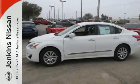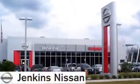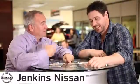This Altima has it all. Stop in and check it out before it's gone. At Jenkins Nissan, honesty is our policy.